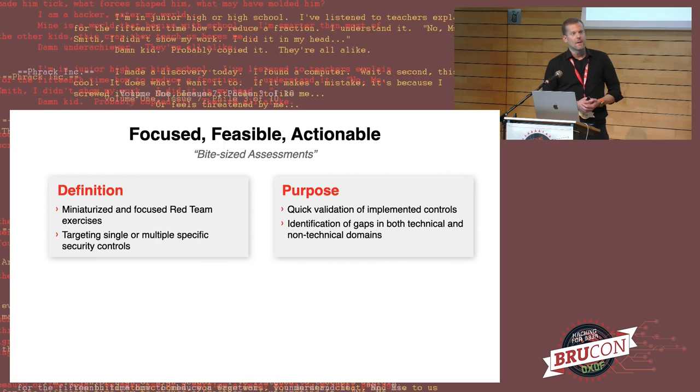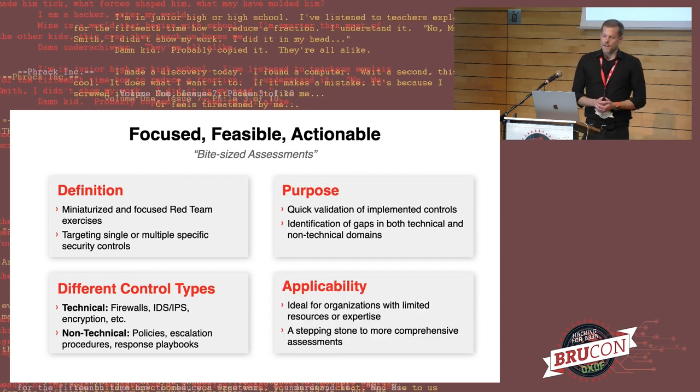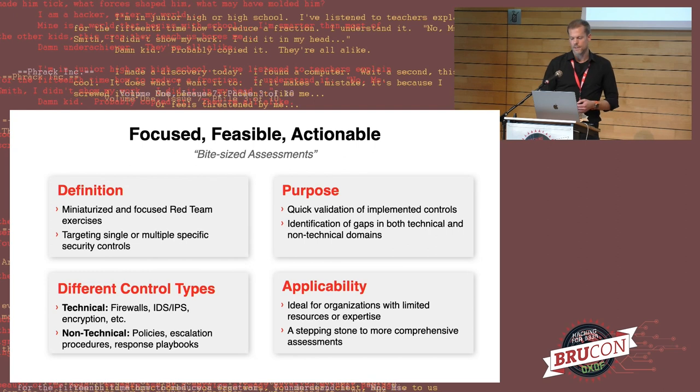The purpose is to validate controls quickly and identify gaps even in non-technical domains as well as technical controls. These could include firewalls, IDS, IPS systems, or on the non-technical level: policies, incident response playbooks, or escalation procedures. Applicability is also important — these organizations have limited resources or expertise and want something that is a stepping stone towards a more full and comprehensive red team-like assessment.